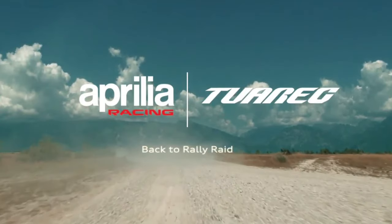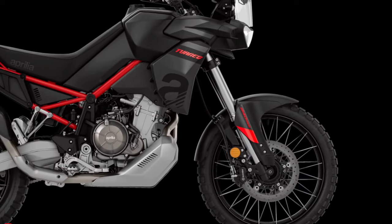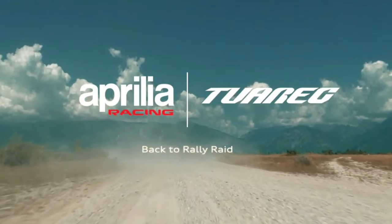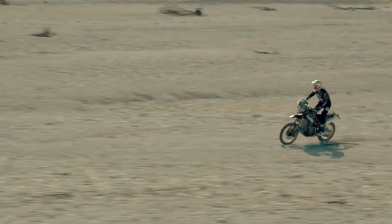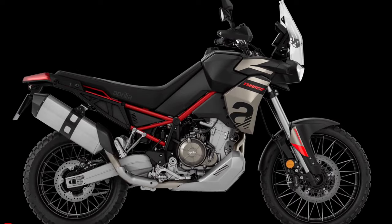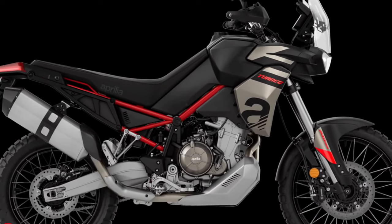Its biggest rival though is the updated Yamaha Ténéré 700. The Aprilia Tuareg 660 has earned its place as one of the top performance-focused machines in the middleweight adventure class, with its manageable size, off-road prowess, touring comfort, and modern rider aids — a combination of features many adventure riders are looking for.